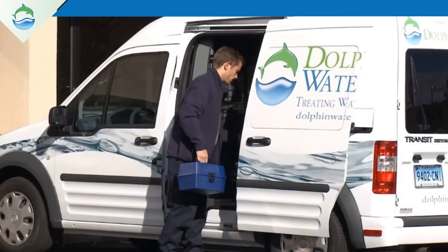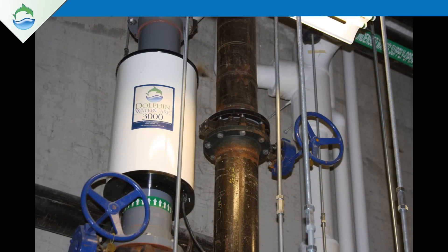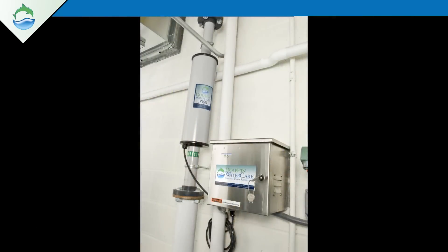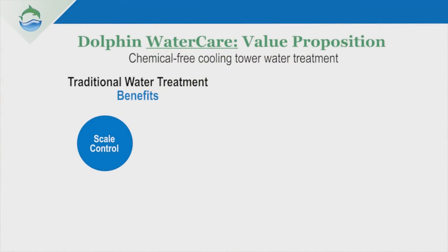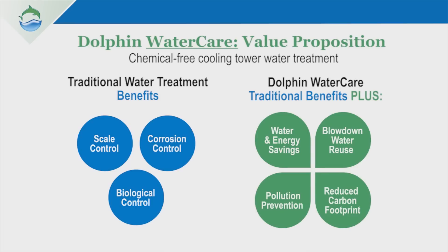We've got a very committed team to really bringing non-chemical water treatment into the mainstream. We've got over a decade of experience and 5,000 customer installations that demonstrate how effective our technology is at controlling scale and corrosion and biological activity in cooling systems. But we're really very committed to helping our customers also save water, save energy, eliminate the use of chemicals in their facilities, and also lower the discharge of hazardous chemicals from those facilities into the environment.